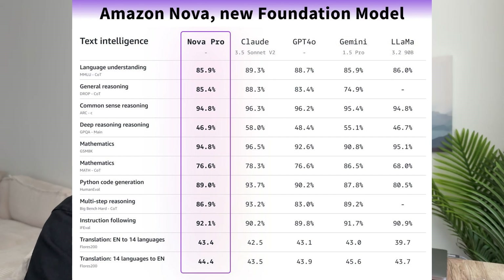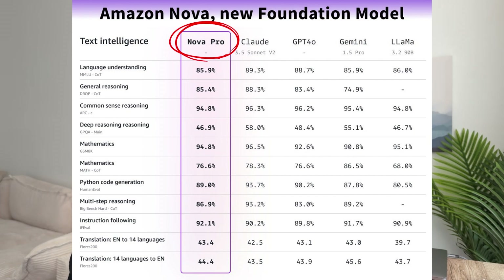But let's compare the raw performance of these models because the results might just shock you. Looking at the performance chart here, we can see that even though Nova scores well within its class, Claude's Sonnet 3.5 basically outperforms Nova Pro in every single category except for translation to languages and instruction following. As of now, Claude's Sonnet still beats Nova Pro in language understanding, general reasoning, common sense reasoning, deep reasoning, mathematics, Python code generation, and multi-step reasoning. So even though Nova Pro is still very capable, Claude is beating it in general understanding, reasoning, and code generation capabilities. Note that this benchmark test is comparing Nova Pro, not Nova Premier, which is the more capable of the two models. These new foundational models are very impressive in their own right, especially when it comes to custom training and tuning, but when it comes to pure intelligence, Claude still reigns supreme.